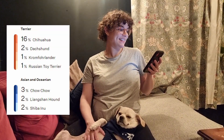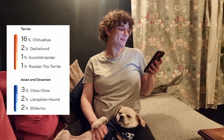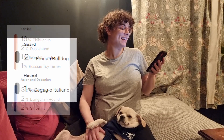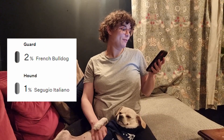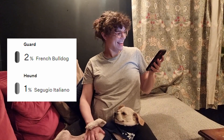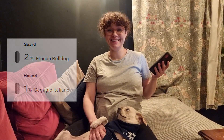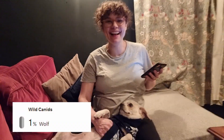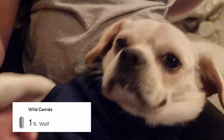And then she's 3% Chow Chow, 2% Liangshan Hound, 2% Shiba Inu, 2% French Bulldog, 1% Hound — Segugio Italiano. And, this is very exciting: Dina, you are 1% wolf. She's 1% wolf!